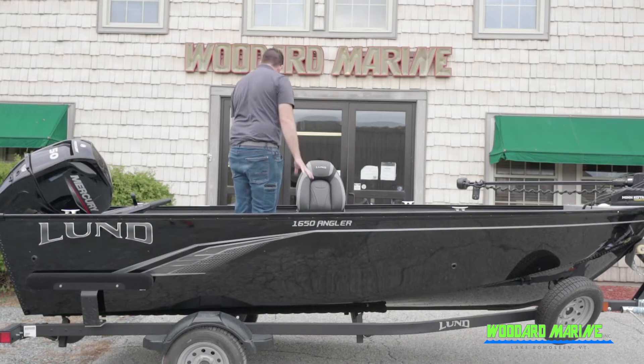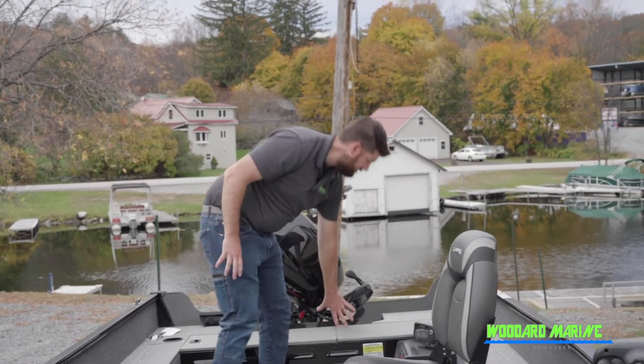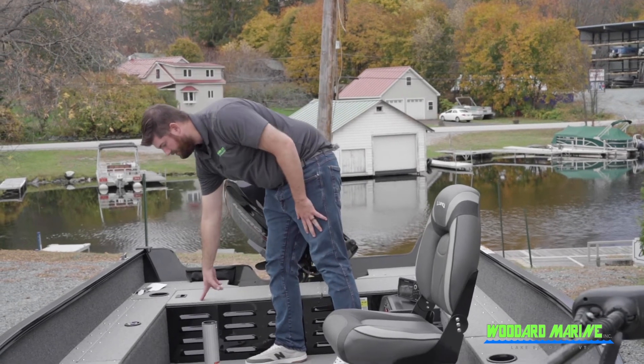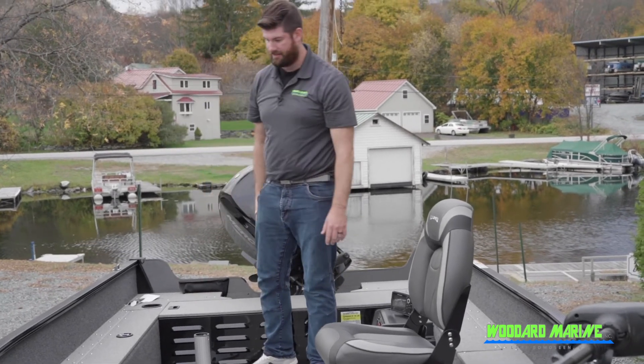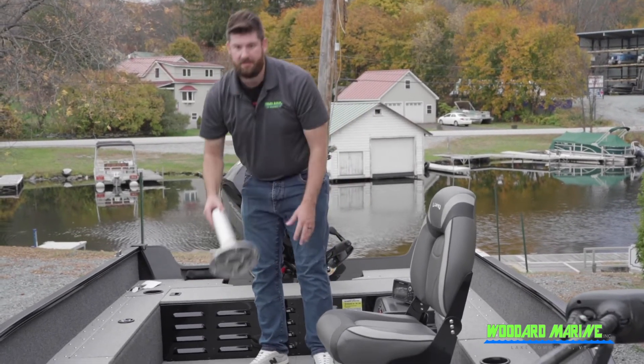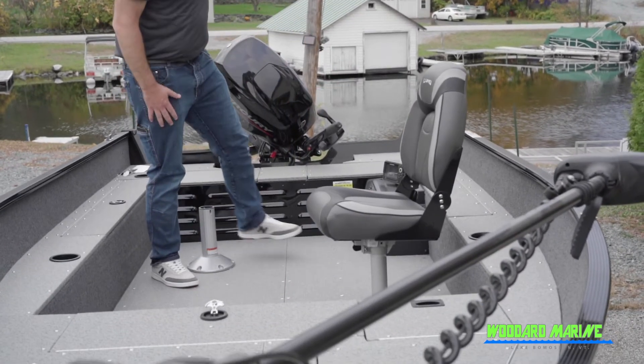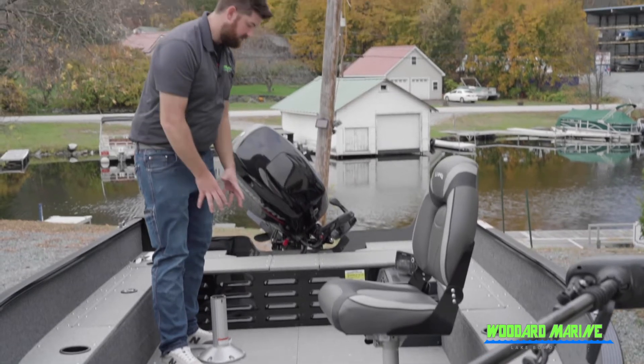Moving on our way back here, we're going to see a solid floor throughout. The gas tank is actually mounted underneath here in this storage compartment, as well as your additional access to your rear battery back there.